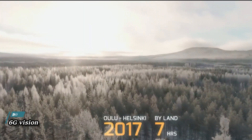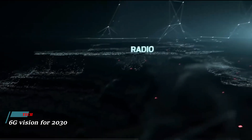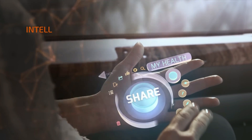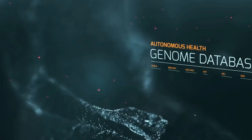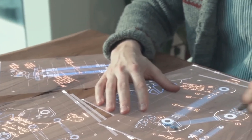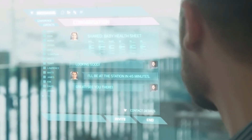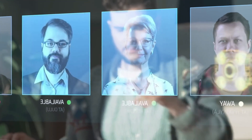The future of connectivity with the 6G vision for 2030. In this transformative vision, we imagine a world where communication reaches unprecedented speeds and reliability, empowering groundbreaking technologies and experiences. Picture a reality where smart cities optimize energy usage and traffic flow in real-time, where remote surgery and telemedicine revolutionize healthcare, and where immersive virtual worlds blur the lines between digital and physical realms.